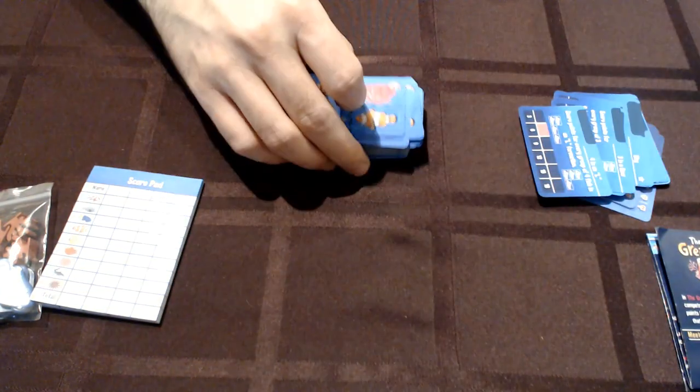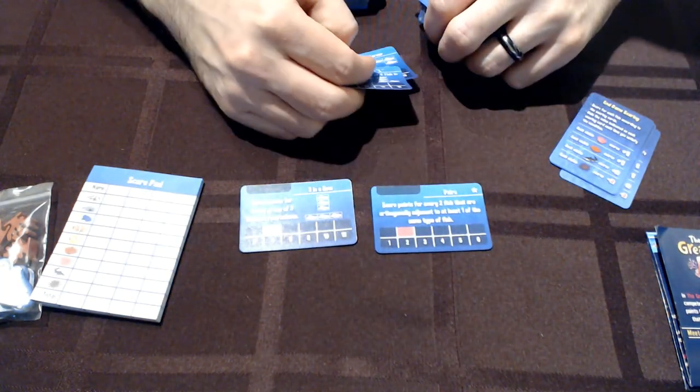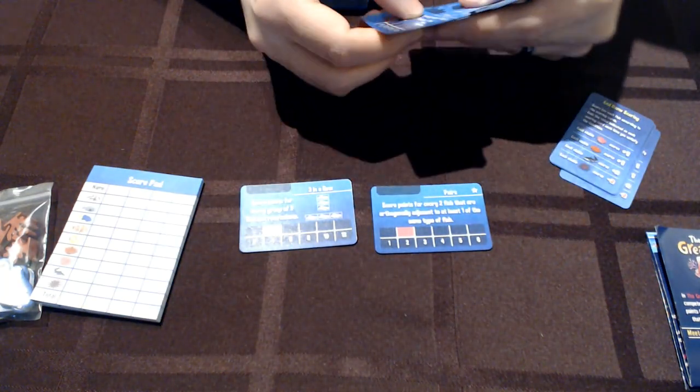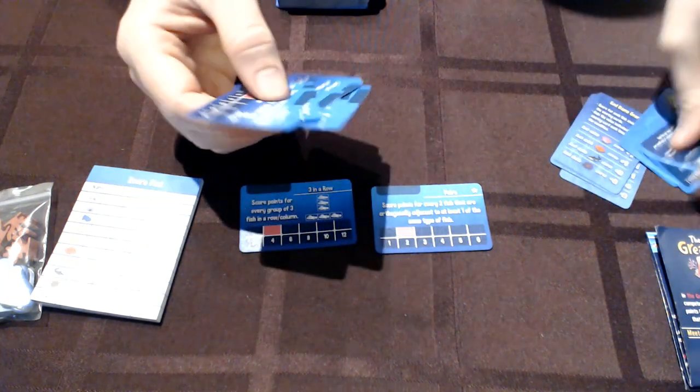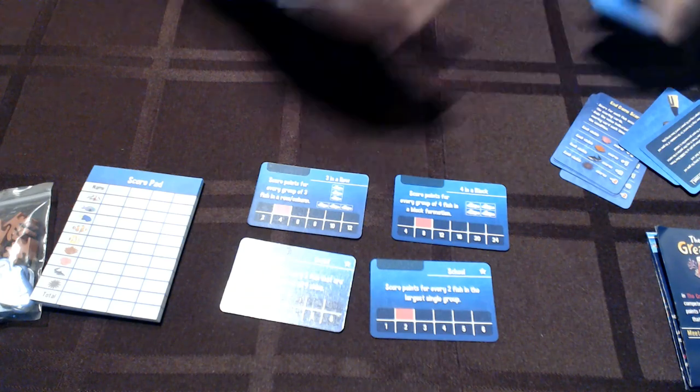We've also got the scoring cards, broken down into basic and slightly more advanced — the more advanced ones have a star in the corner. For most games you're going to want to shuffle all your scorecards together once you're familiar with it. First game you'll probably want to use just the basic cards, but once you know how to play, a random assortment of scorecards will give a lot of variety and replayability.